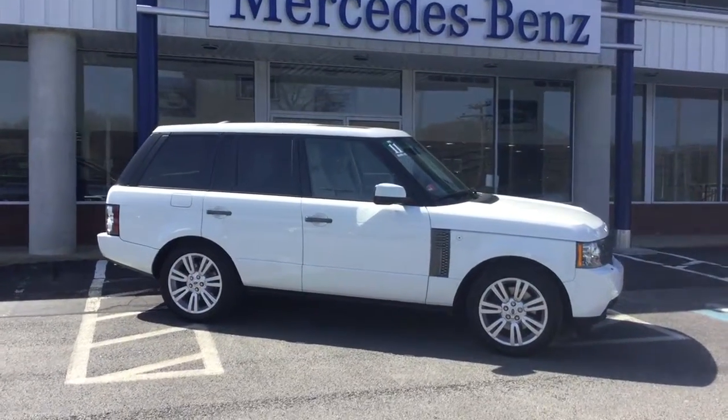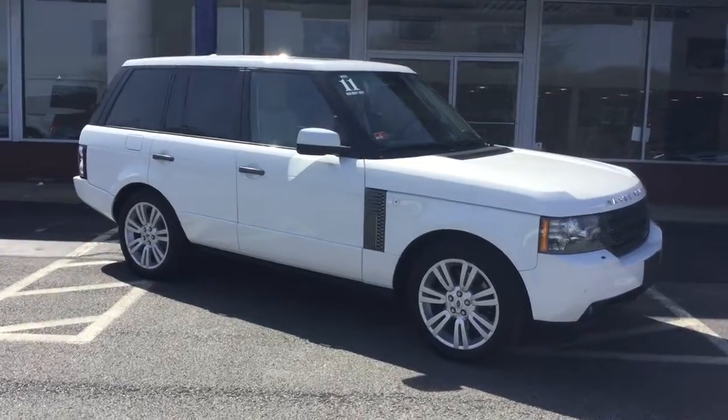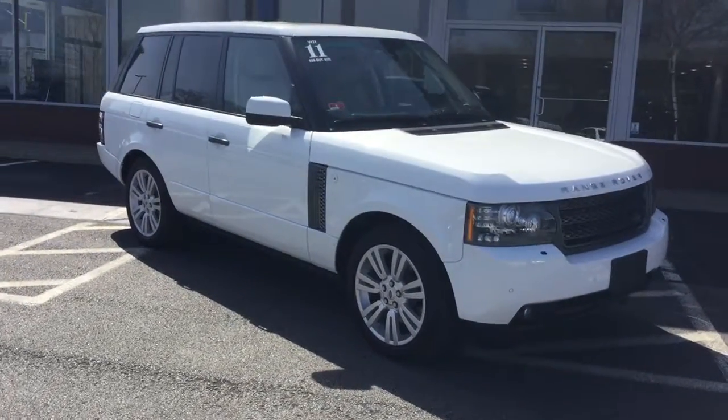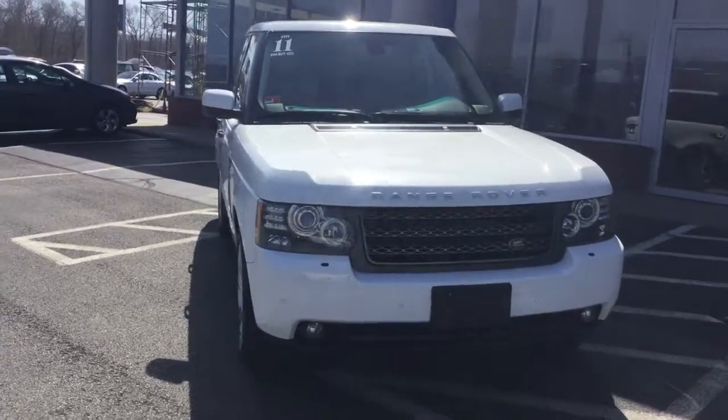Hello, this is John from VD Mercedes-Benz and this is the 2011 Land Rover Range Rover HSE. 35,524 miles, beautiful white over a beige interior.